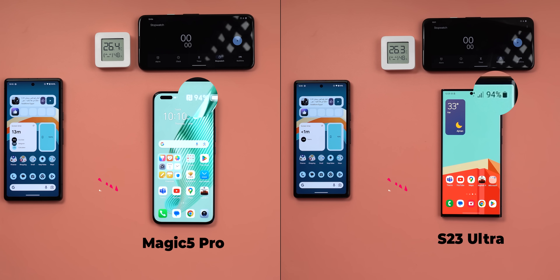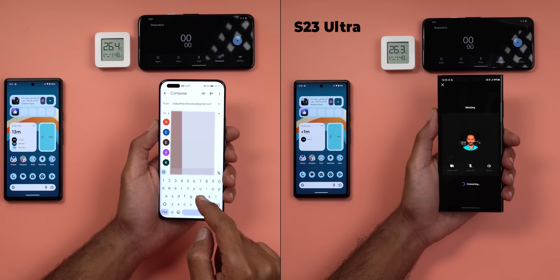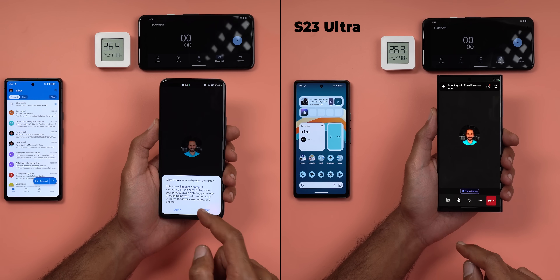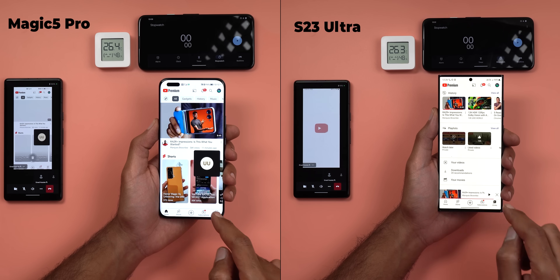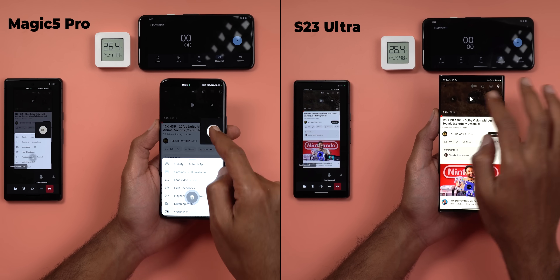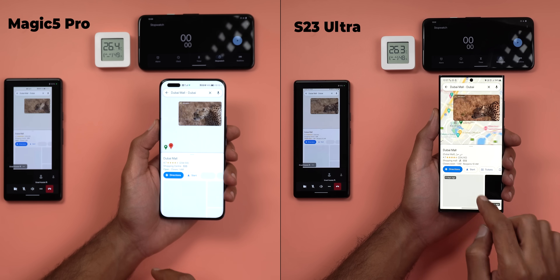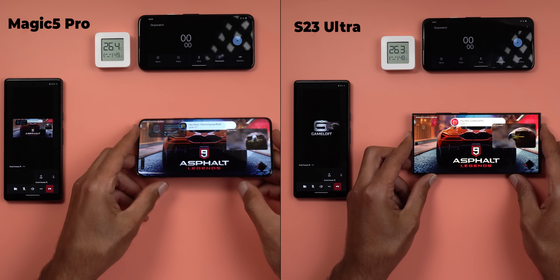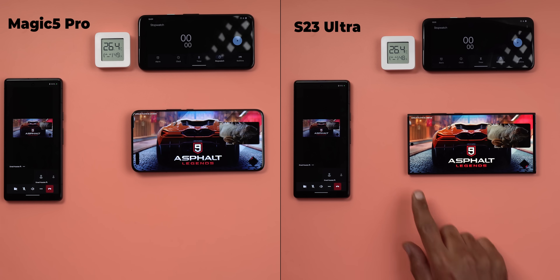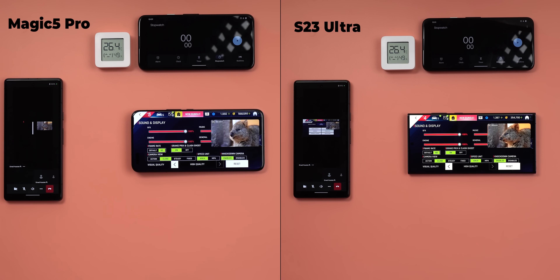The test will include four heavy tasks for each phone to run simultaneously. Task one: start a Microsoft Teams meeting, share the invite with the secondary phones to keep the meeting running throughout the test, then start screen sharing. Task two: play a 2160p video on YouTube in picture-in-picture view. Task three: open Google Maps and start navigation to Dubai Mall. And finally, play Asphalt 9. The test duration is 30 minutes, with game graphics set to the highest quality on both phones.